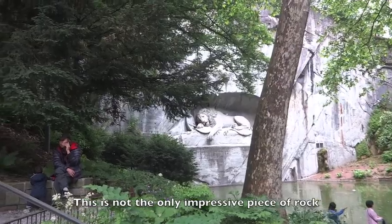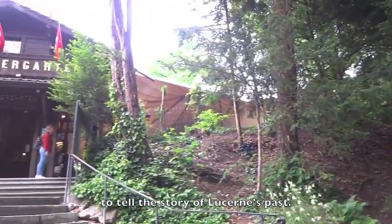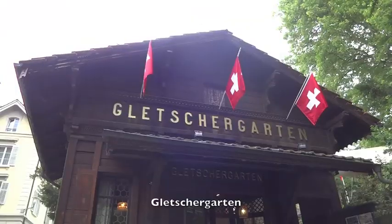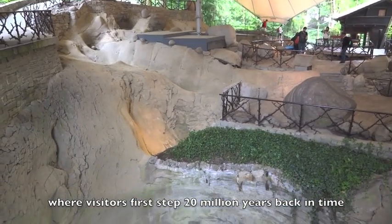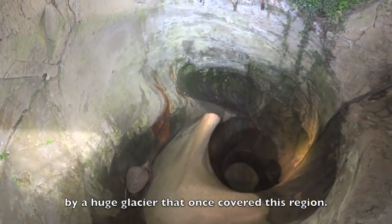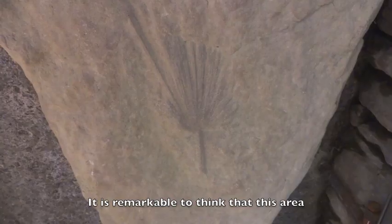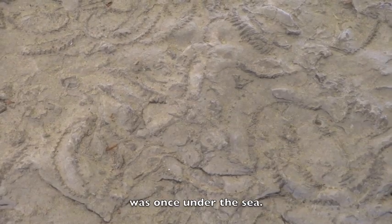This is not the only impressive piece of rock to tell the story of Lucerne's past. Just metres away is the fascinating but rather bizarre Gletschergarten, where visitors first step 20 million years back in time and see first hand the scars and potholes left by a huge glacier that once covered this region. It is remarkable to think that this area, smack in the middle of the Swiss Alps, was once under the sea.